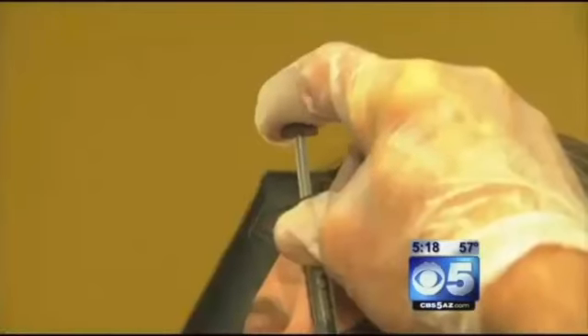This is Michelle, pre-vampire facelift. She was hoping they would be able to do some lift around the nasal folds and around the chin area. Instead of going for a cliché surgery, Michelle opted for something a little different — a vampire facelift, courtesy of Dr. Kevin Aister.